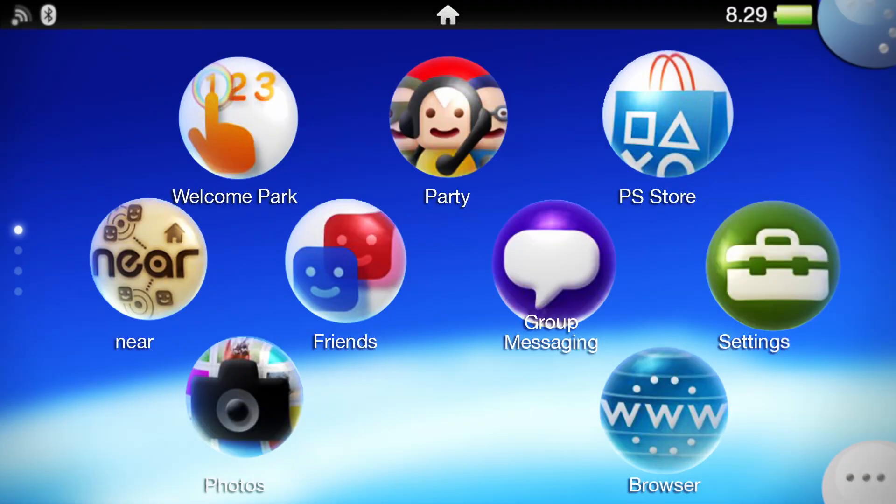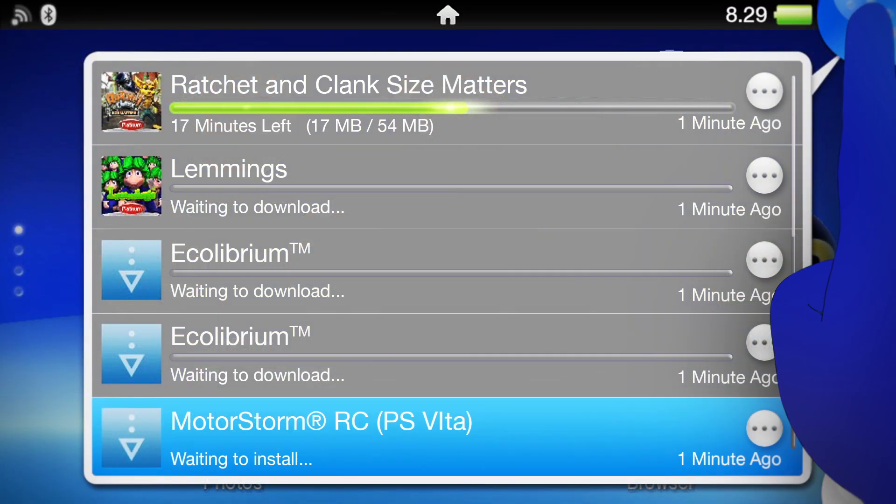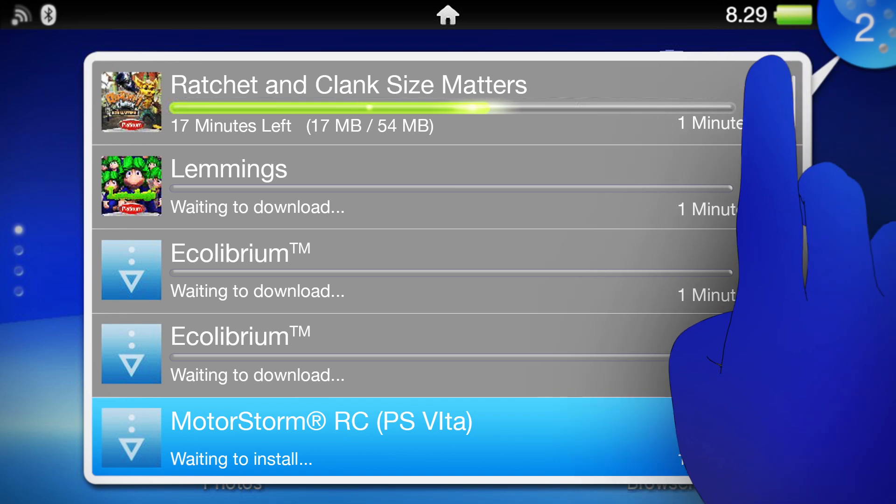You can see everything you're downloading. Just tap the icon at the top right of the home screen to see the whole list.